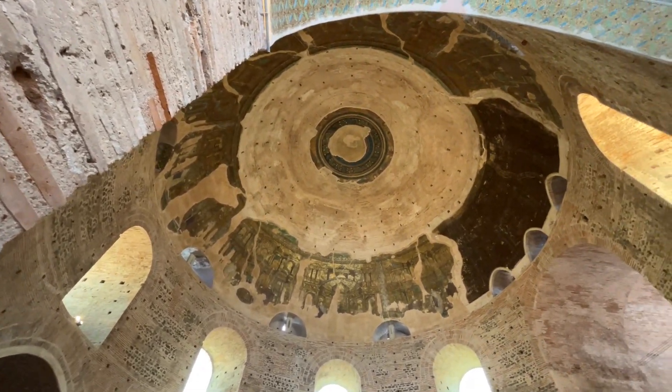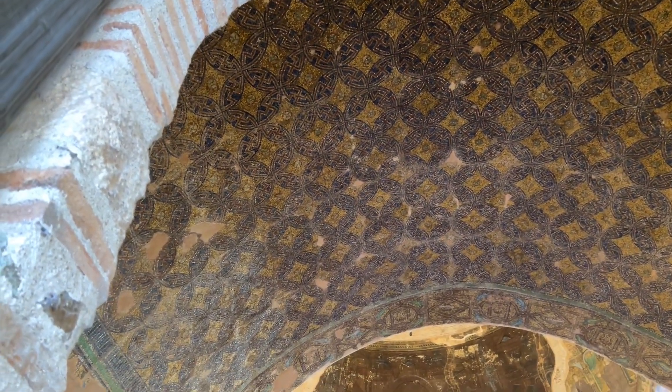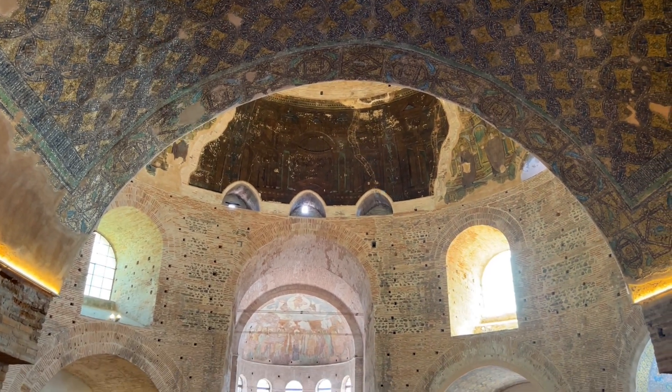The central dome is 30 metres high, so it's easier to look at the mosaics that remain on the ceilings of three rectangular recesses set into the thick walls.